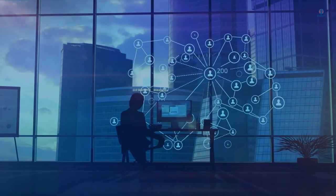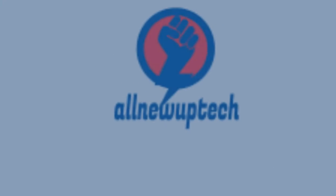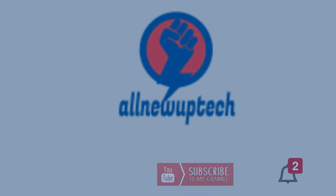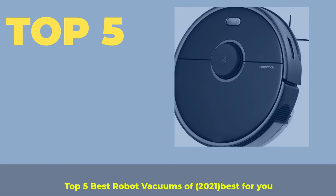Welcome to my channel. Select your best products — all new tech. Like, subscribe, and unlock the bell icon. Top 5 Best Robot Vacuums of 2021, best for you.